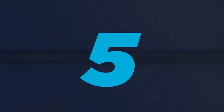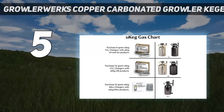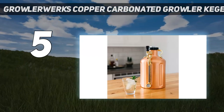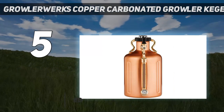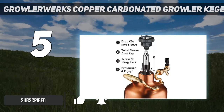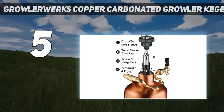Starting at number 5: the GrowlerWerks Copper Carbonated Growler Kegerator. Get the tap experience without the upkeep of a full-size kegerator. This sleek growler uses CO2 cartridges to give you optimally carbonated beer. You can take it camping or on park days and have the perfect pour without having to worry about cleaning up cans and bottles.